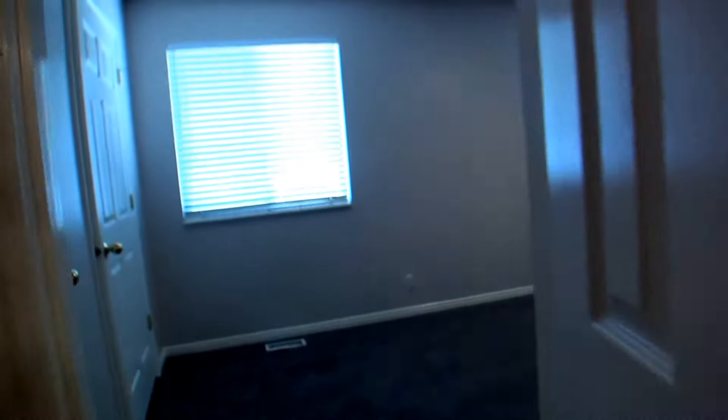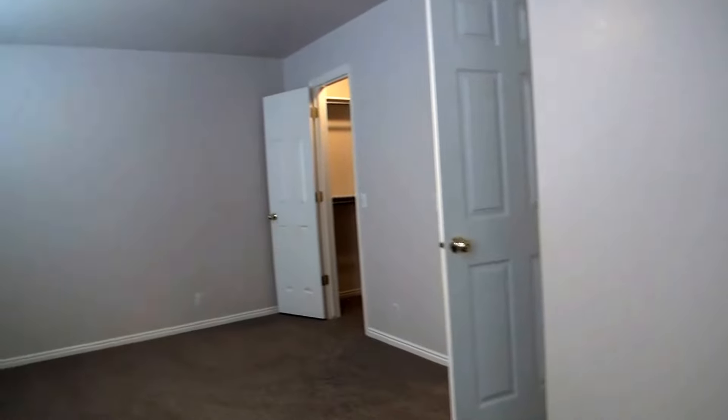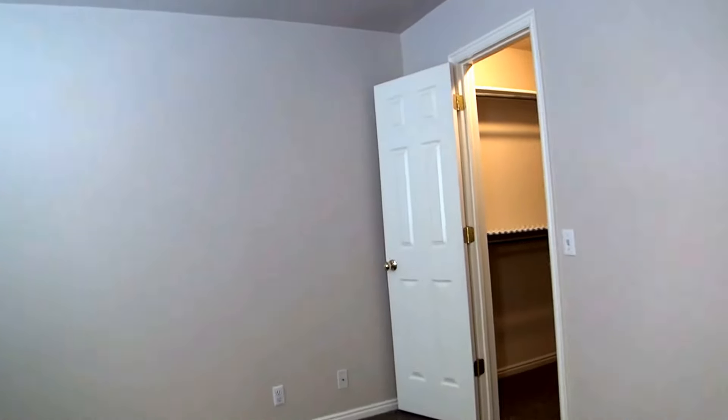This door leads us into the largest bedroom — it's actually very large. It has multiple closets. Behind me there's a closet that actually goes clear through and connects to that door, and on the far side we've got a walk-in closet.